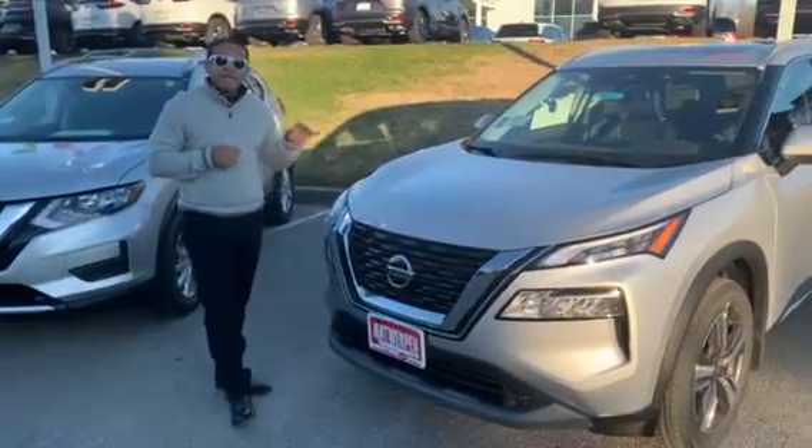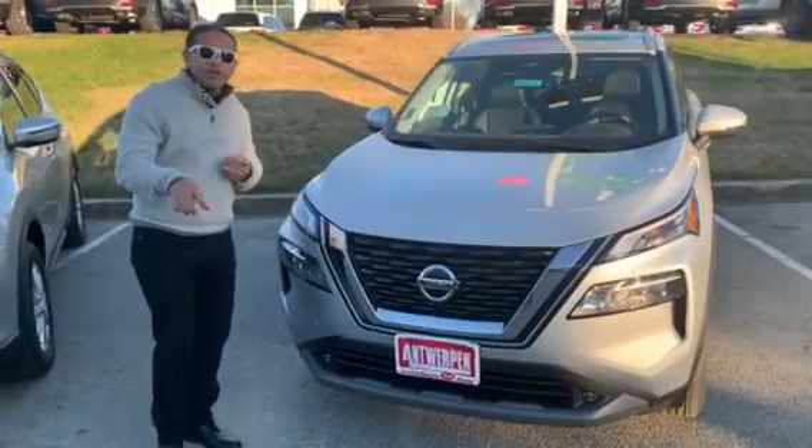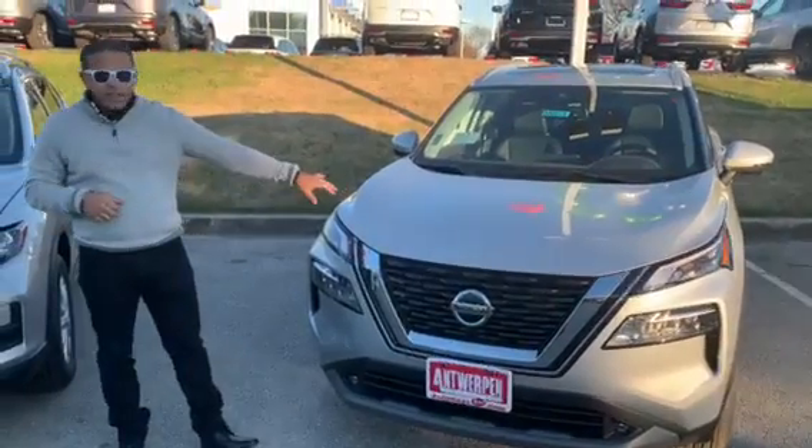It does come in four different trim models. It has an S, SV, SL, and the all new Platinum. This out here is the SL.